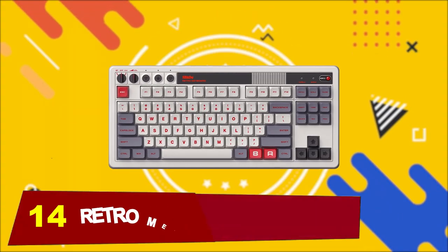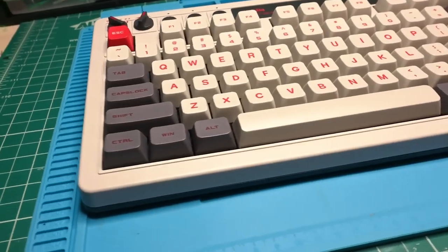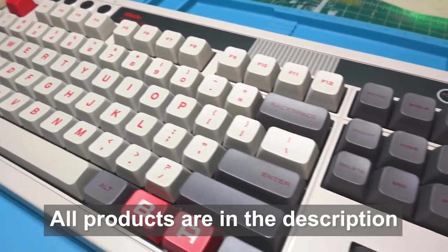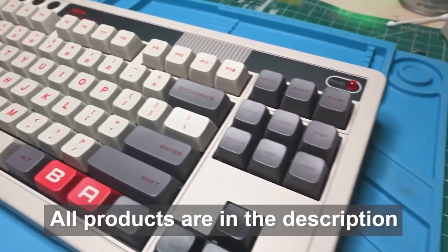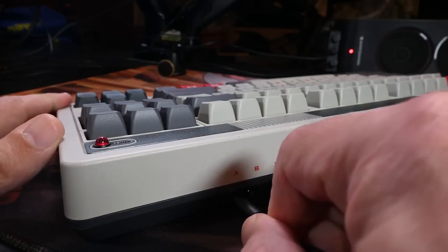Starting at number 14 is this Retro Mechanical Keyboard. The 8-BitDo Retro Mechanical Keyboard is a blast from the past, designed to look like the classic keyboards of old-school video game consoles. But don't let its retro appearance fool you — this keyboard is packed with modern features. It can connect to your devices using Bluetooth,